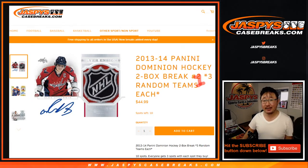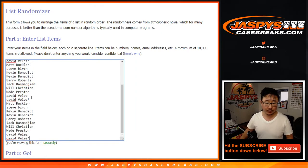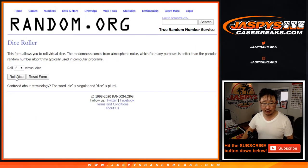Hi everyone, Joe for Jaspi's CaseBreaks.com. Happy Tuesday, coming at you with a quick little two-box break of 2013-14 Panini Dominion Hockey. This is random team break number one. One spot gets you three teams, so let's triple you up. And of course, back in 2013, no Golden Knights, so there should be 30 items on each list.